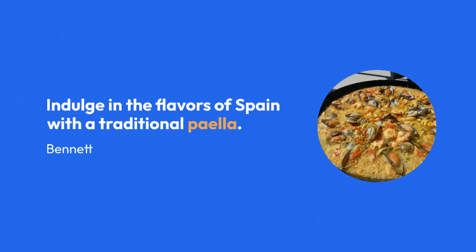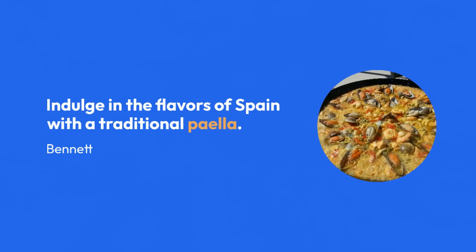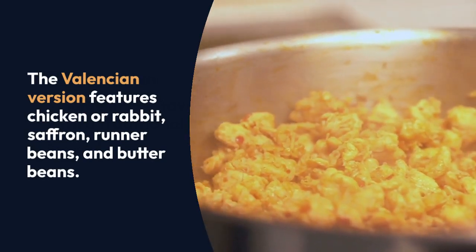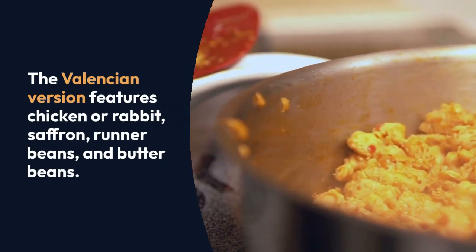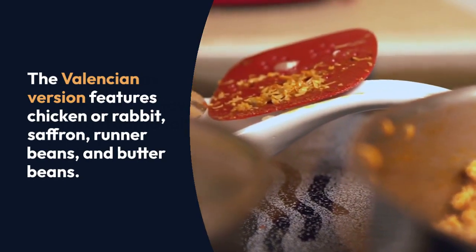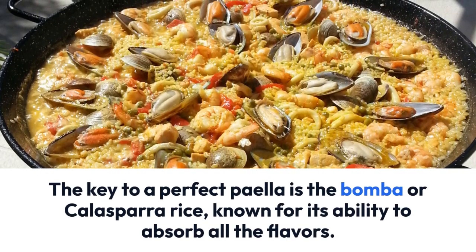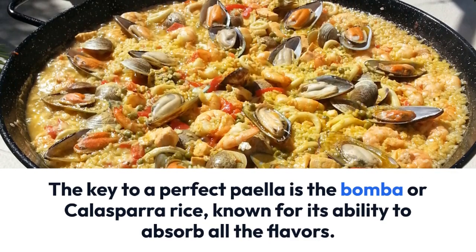Indulge in the flavors of Spain with a traditional paella. The Valencian version features chicken or rabbit, saffron, runner beans, and butter beans. The key to a perfect paella is the bomba or calasparra rice, known for its ability to absorb all the flavors.